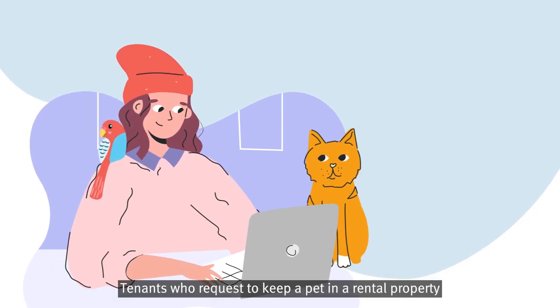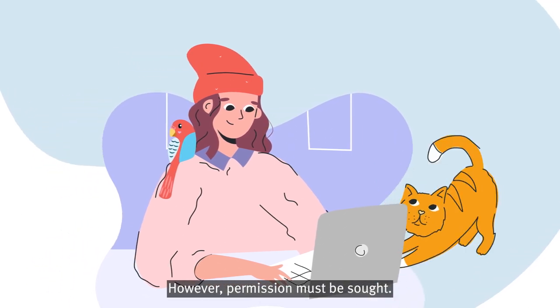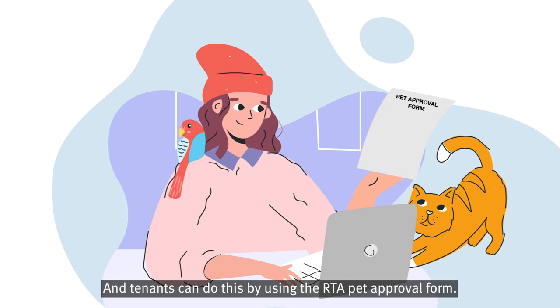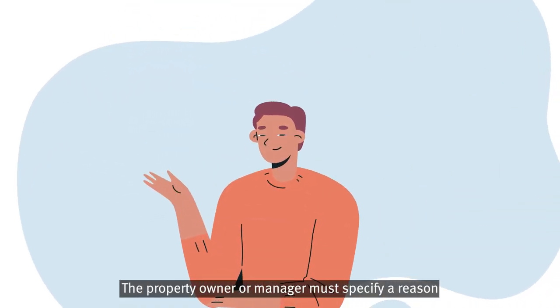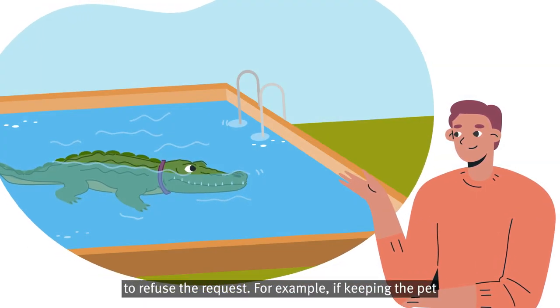Tenants who request to keep a pet in a rental property cannot be refused for no reason. However, permission must be sought, and tenants can do this by using the RTA Pet Approval Form. The property owner or manager must specify a reason under the legislation to refuse the request.